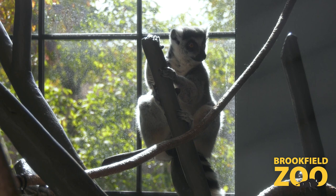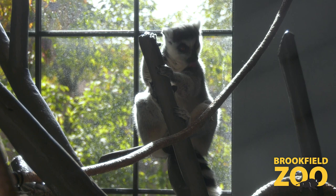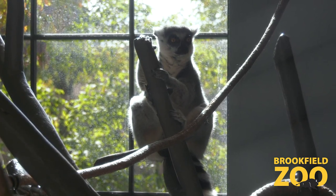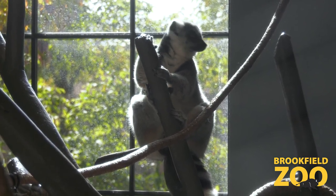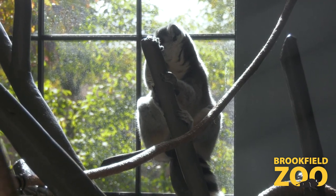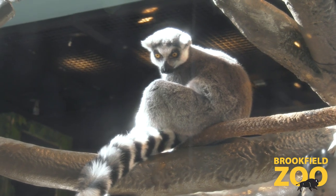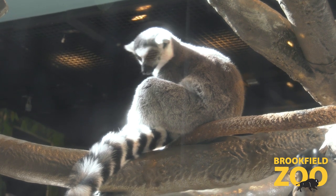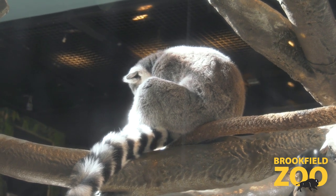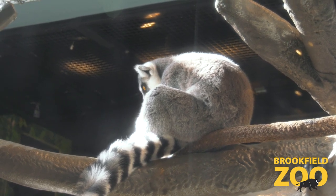October 29th is World Lemur Day, where people all over the world will be celebrating lemurs. Unfortunately, because of deforestation and population growth in Madagascar — similar to a lot of species around the world — lemurs are threatened. They're also threatened by the exotic pet trade. They're incredibly cute and fun to be around, but they are not good pets at all, and unfortunately they are taken from their homes in the wild because of this. Thanks for joining us, and remember October 29th — let's celebrate World Lemur Day!